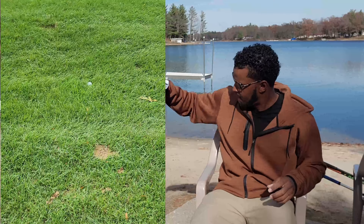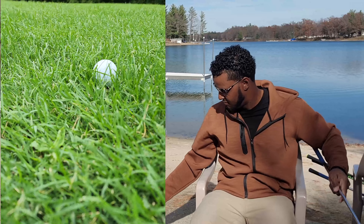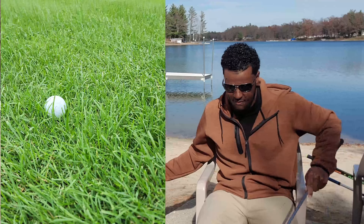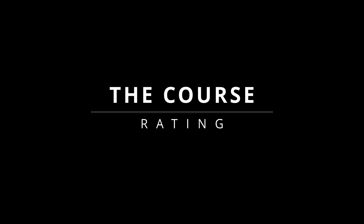Another thing is the fairways were extremely long — this ball right here is actually in the fairway, look how long that grass is. So I definitely advise that if you're out here playing, have a second, third, or fourth pair of eyes to keep an eye on your ball so you don't go through a whole sleeve of balls like I did.